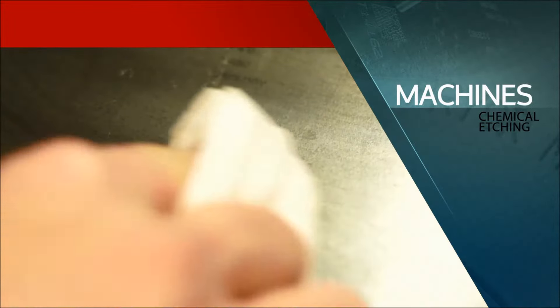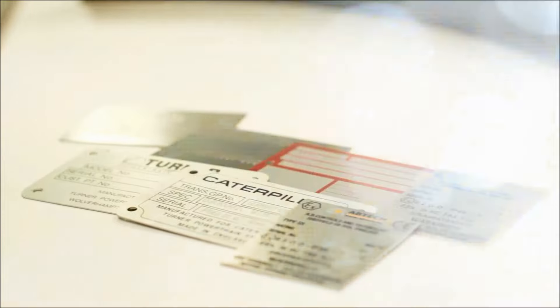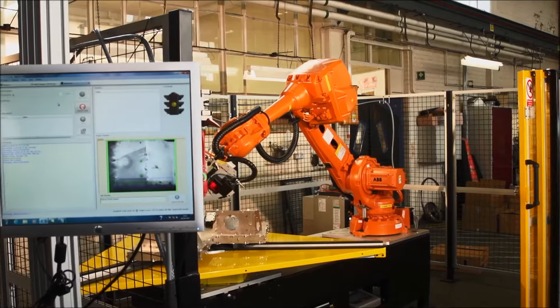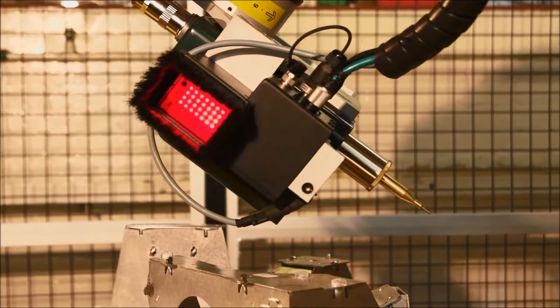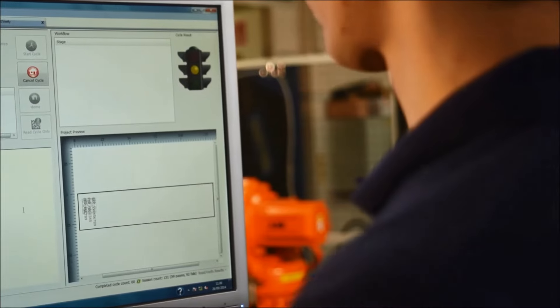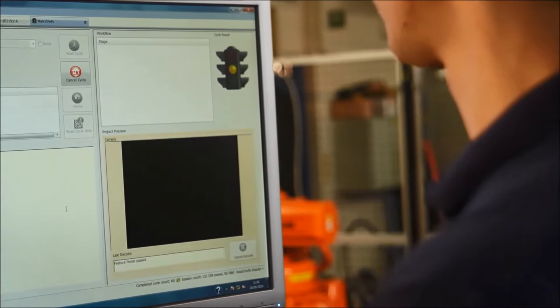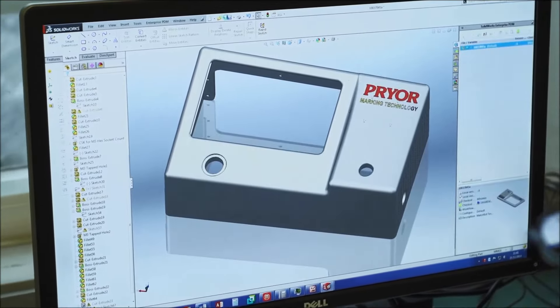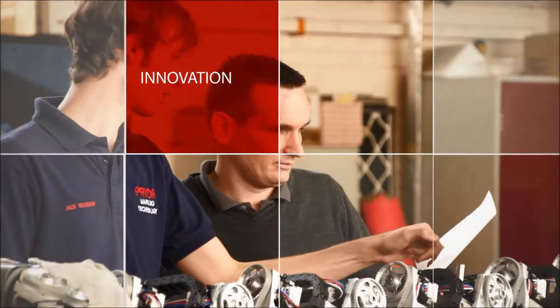Producing the right type of mark is sometimes only part of the story. Pryor offer turnkey systems integrated into your production and can include vision technology to provide automated quality control, delivering data to Pryor's innovative traceability software — an increasingly important element in the continuous improvement and big data manufacturing environment of today.